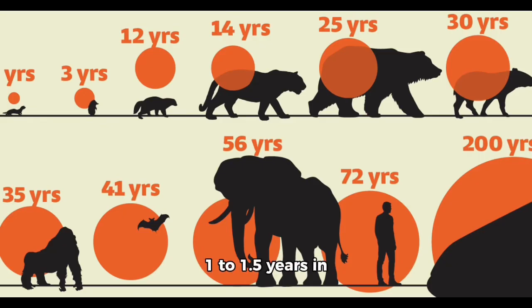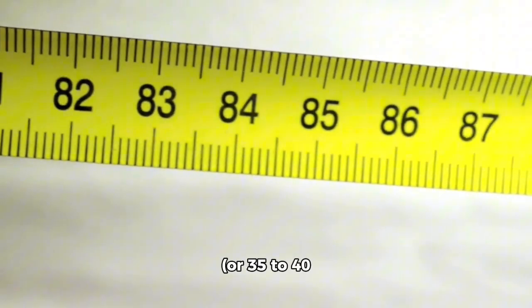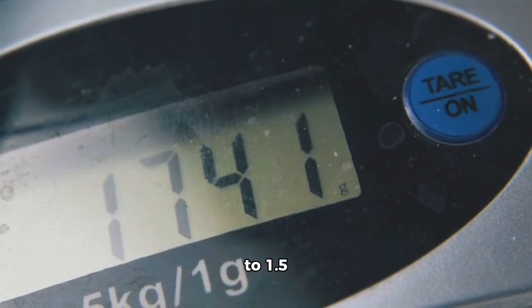Average lifespan: 1 to 1.5 years in the wild. Size: 1.4 to 1.6 inches, or 35 to 40 millimeters in body length. Weight: 0.8 to 1.5 grams.